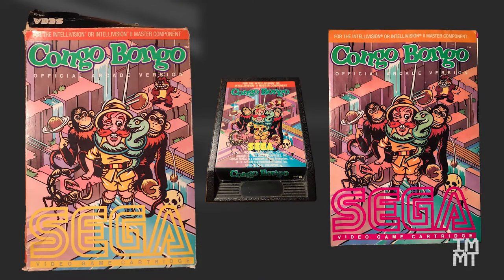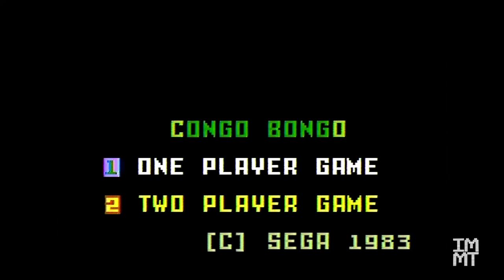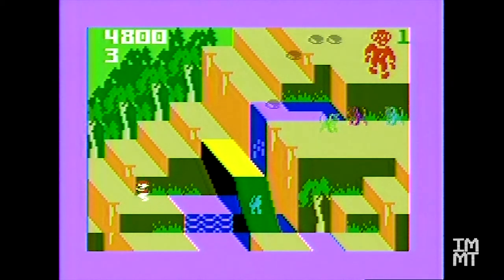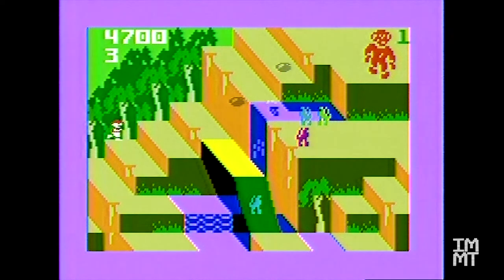Now let's look at the Intellivision version. I still have everything here, although it's a bit worse for wear these days. Here's the box, instructions, and cartridge. There were no overlays in the box when I got it new back in 1983. We're going to get a one-player game going here, and it has the same beginning. I thought this was so cool — this is one of the reasons why I wanted it, because it's that arcade experience. He gets a hot foot, he's upset.